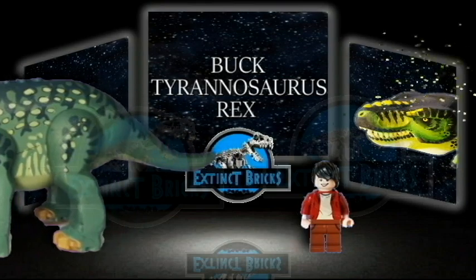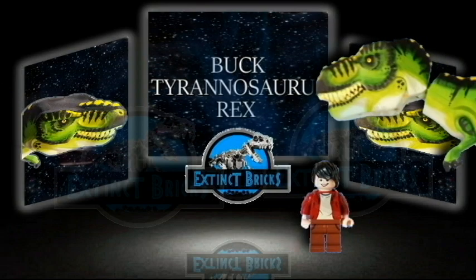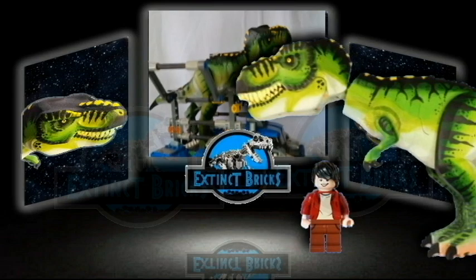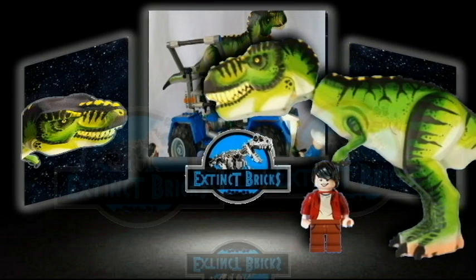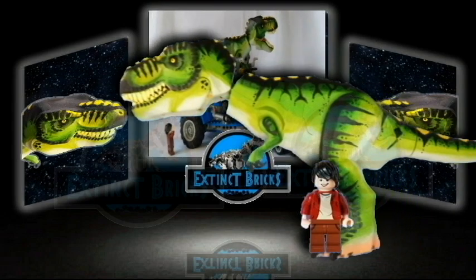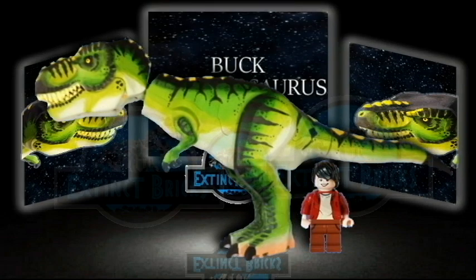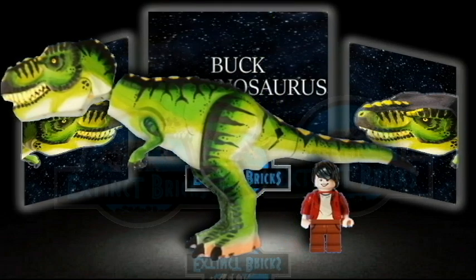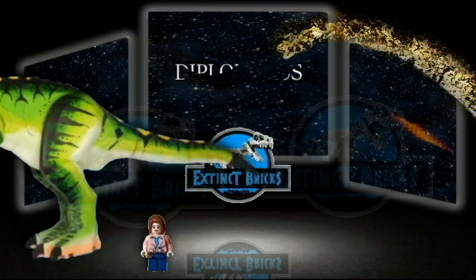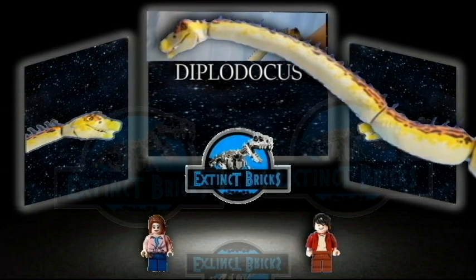Stalking the Triceratops will be the Tyrannosaurus Rex. This is the box of the T-Rex from the Lost World movie. Up next would be this long sauropod, the Double Beam, or Diplodocus.